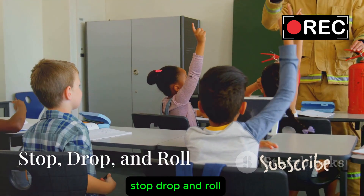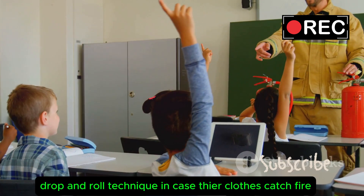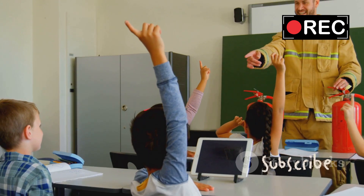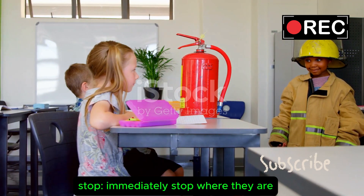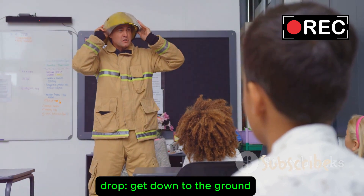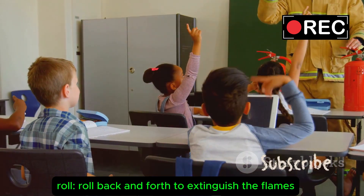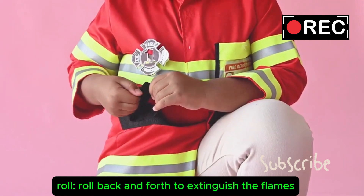Stop, Drop, and Roll. Teach kids the stop, drop, and roll technique in case their clothes catch fire. Stop — immediately stop where they are. Drop — get down to the ground and cover their face with their hands. Roll — roll back and forth to extinguish the flames.